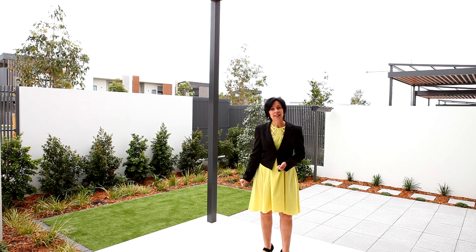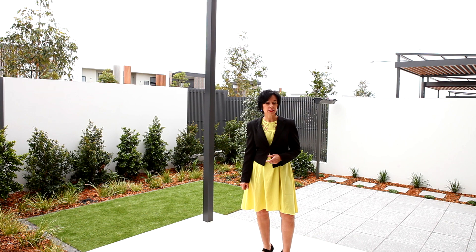Welcome to 14 Promontory Drive in Shell Cove. This is the newest design and the newest property down here in the waterfront precinct. We've got many new features to show you. Come on, let's have a look around.